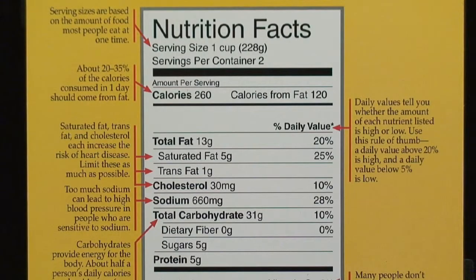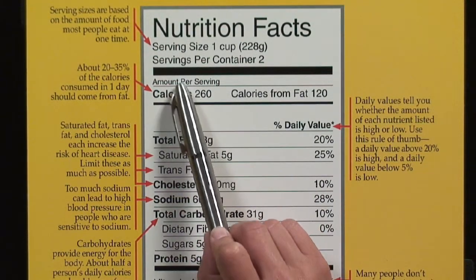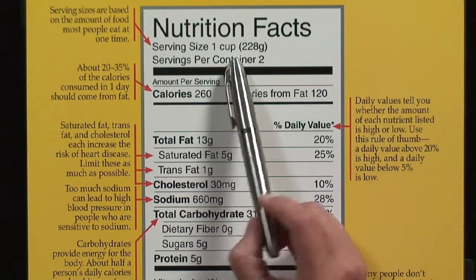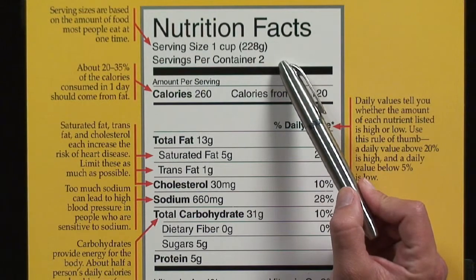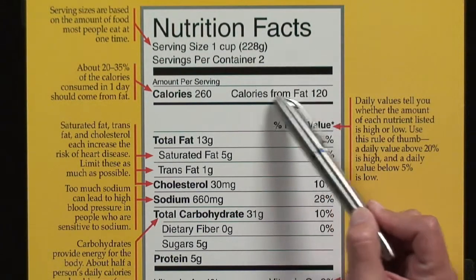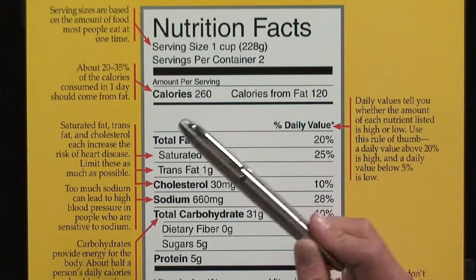So, looking for key points on the nutrition facts label — what's important for that low cholesterol diet? First and foremost, when looking at anything on the nutrition facts label, you want to look at your serving size, because not every container contains just one serving. For instance, this example contains two, meaning if you consume the entire container, you'd have to multiply all these numbers by two.